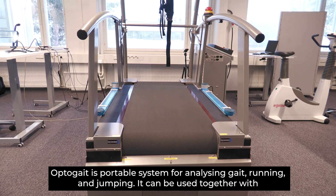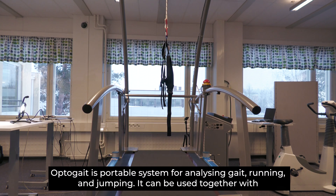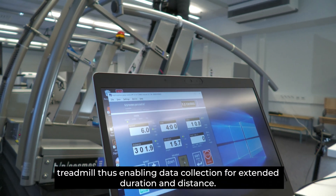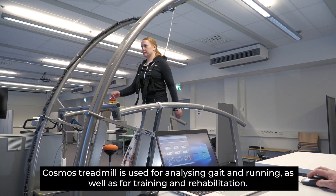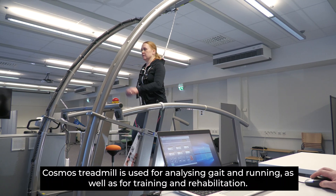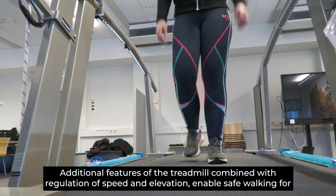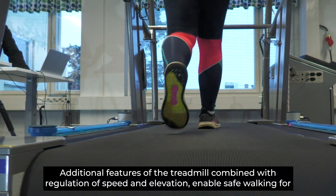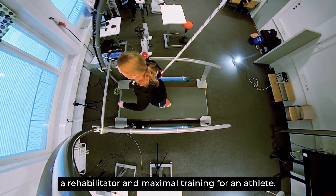OptoCate is a portable system for analyzing gait, running and jumping. It can be used together with a treadmill, thus enabling data collection for extended duration and distance. The Cosmos treadmill is used for analyzing gait and running as well as for training and rehabilitation. Additional features combined with regulation of speed and elevation enable safe walking for a rehabilitator and maximal training for an athlete.